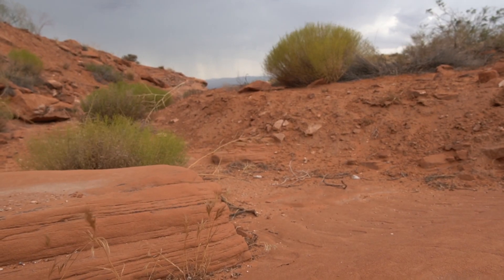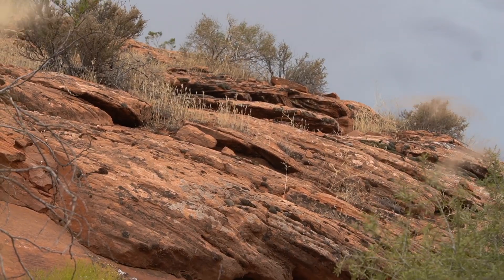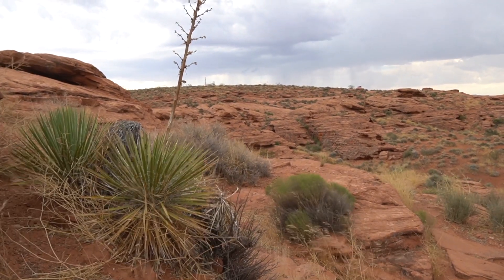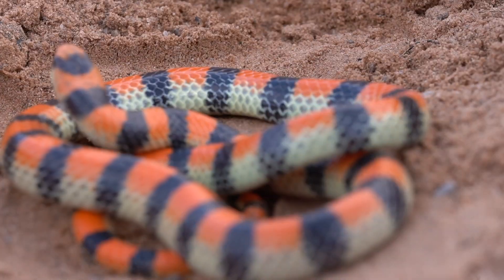Southern Utah is known for its sandy nature. The cliffs, the stones, and especially the soil are made up of a very fine grain sand that once made up prehistoric tidal flats and sand dune deserts. This ancient sand makes for an ideal substrate for small burrowing snakes.